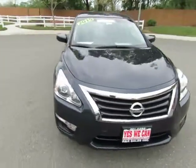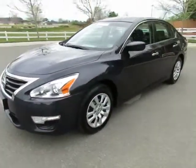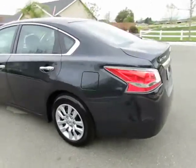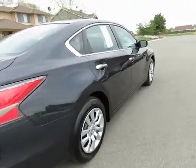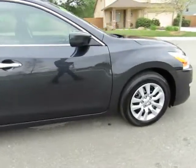R&R Sales Incorporated has an A-plus rating with the Better Business Bureau, so buy with confidence. See this vehicle and hundreds more at www.YesWeCanAuto.com or call toll-free 877-857-CARS to speak with one of our low-pressure sales staff. Se habla Español!